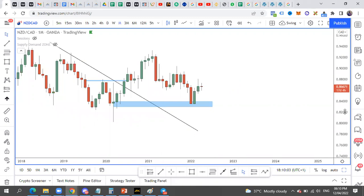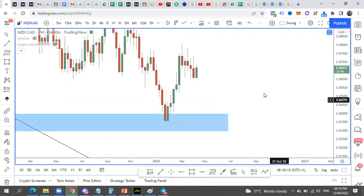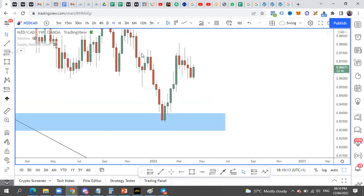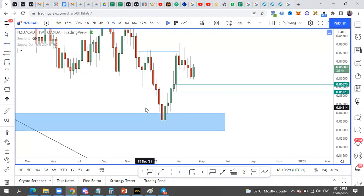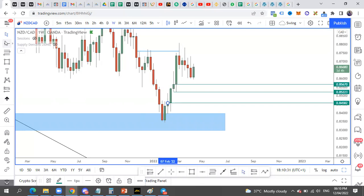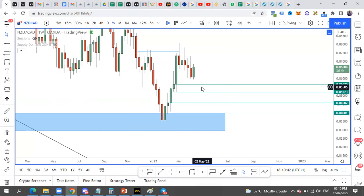The market is being controlled by this demand zone. If you go to the weekly time frame you can see that the market also broke the change of trend, which makes the demand here even more powerful. This week we're waiting for this rally-base-rally setup. I prefer this closer zone because I don't like to talk about zones that are far away. We're expecting the market to come into this place by Thursday or Friday.